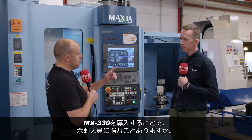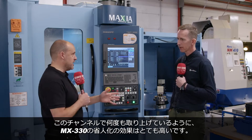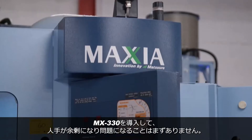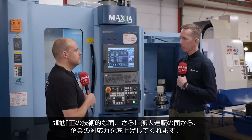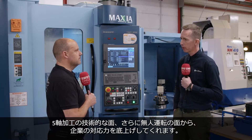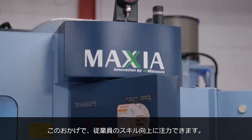Does that mean you're going to make operators redundant? Because this is a big thing we see across our channels, and I believe it's not the case at all. Bringing a machine like this into a factory doesn't mean you're going to make people redundant. It brings in new capabilities, both from a technological point of view and from an unmanned running point of view, that allows you to focus on upskilling your workforce rather than replacing them.